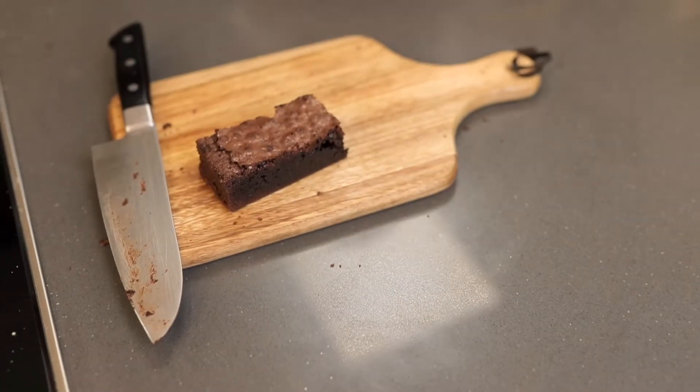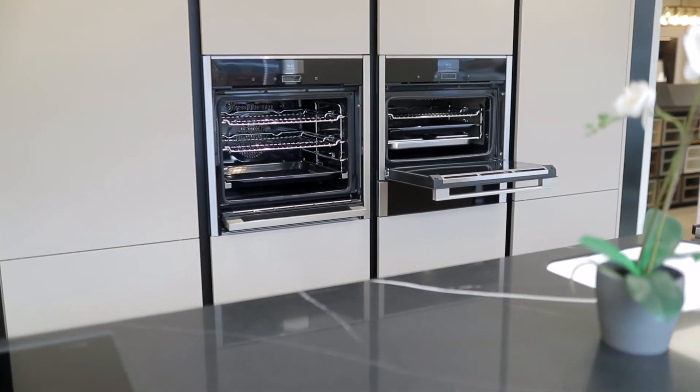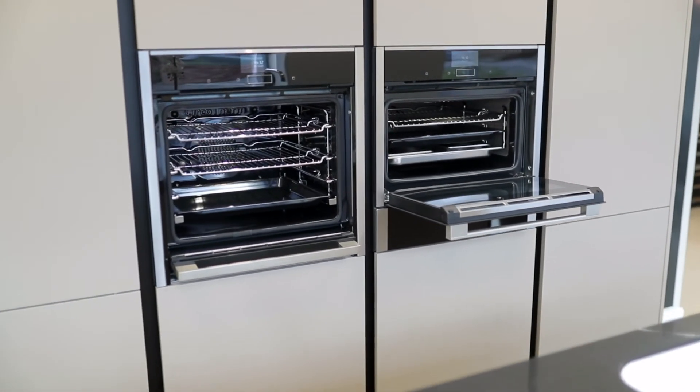CircoTherm is Neff's unique hot air system for simultaneous baking and roasting. Sweet and savoury dishes can be cooked together on up to four shelves within the N90 and N70 collections, and three levels on the N50 collection.